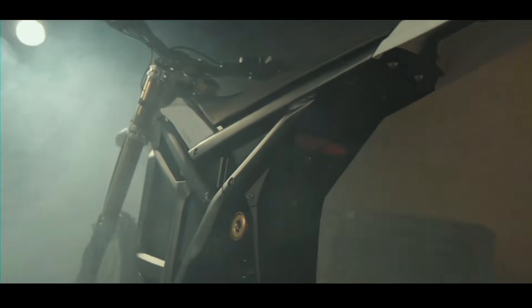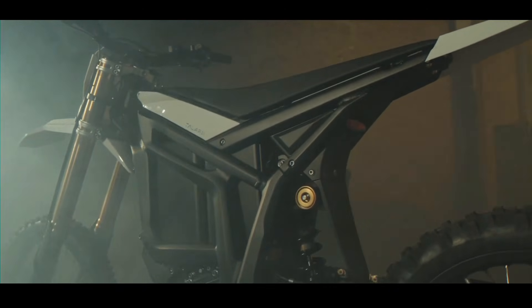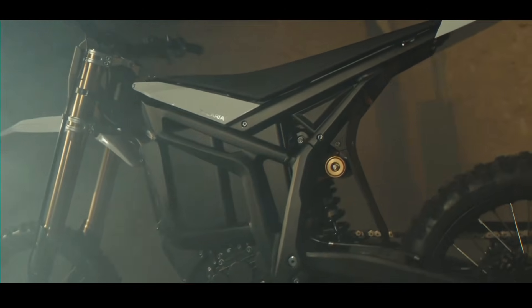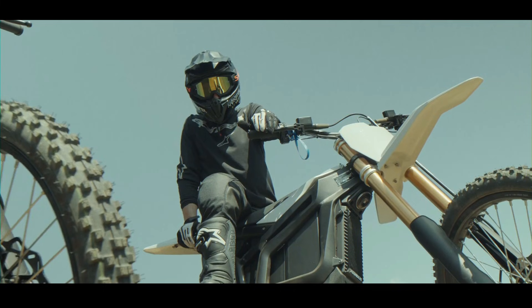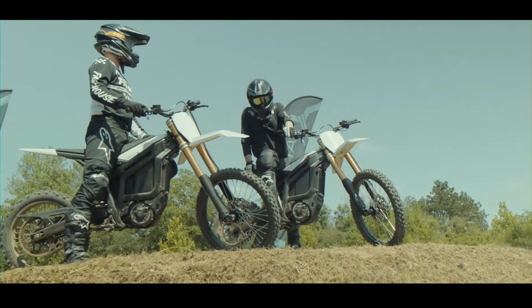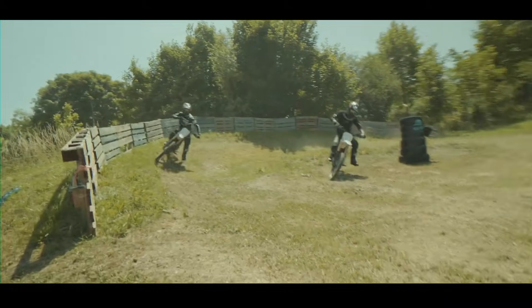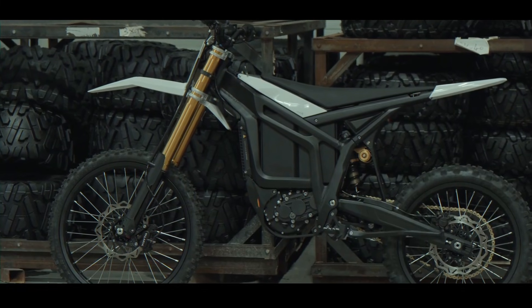The 520 chain drive with robust chain guide protection ensures reliable power transfer even in the most demanding conditions. The ergonomics are designed for serious riding, with a 910 millimeter — 35.8 inch — seat height and a generous 315 millimeter — 12.4 inch — ground clearance, making it truly off-road ready.